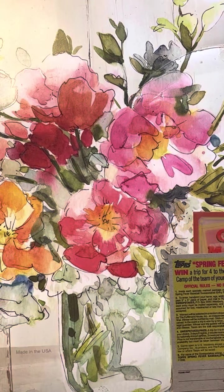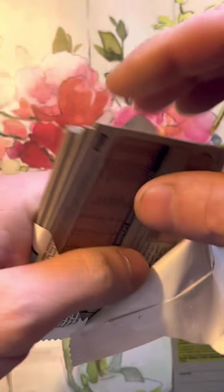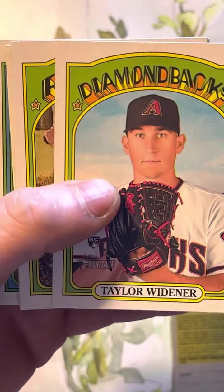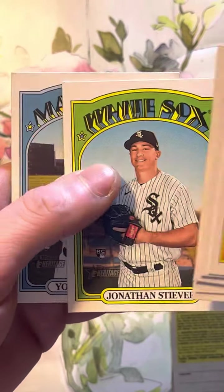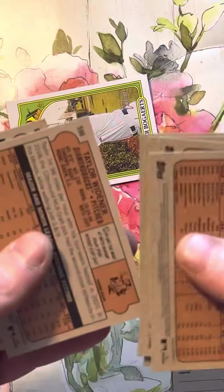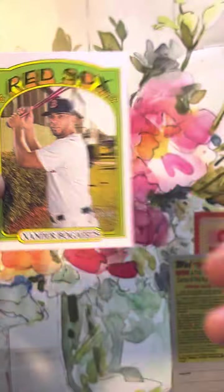And then for a newer pack, we got Heritage High Number. It's really hard to pull anything good out of this one. Yu Darvish — nobody special so far. Now I look from the back for high numbers. Anything over 700 or 701 is a high number. This one — this is a short print. We got one short print out of there and it was Xander Bogarts short print.